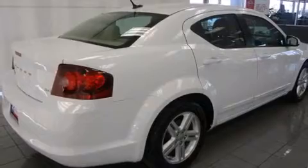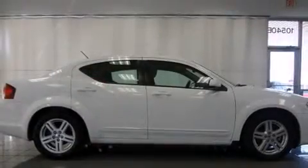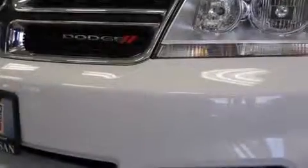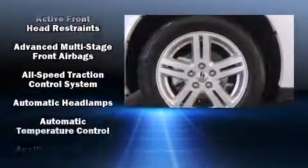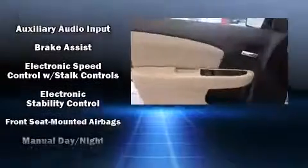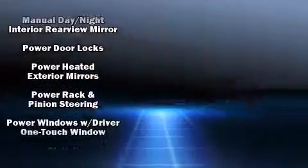Top features include remote keyless entry, speed-sensitive wipers, a trip computer, heated door mirrors, and much more. A premium sound drive with six speakers provides you and your passengers a sensational audio experience.